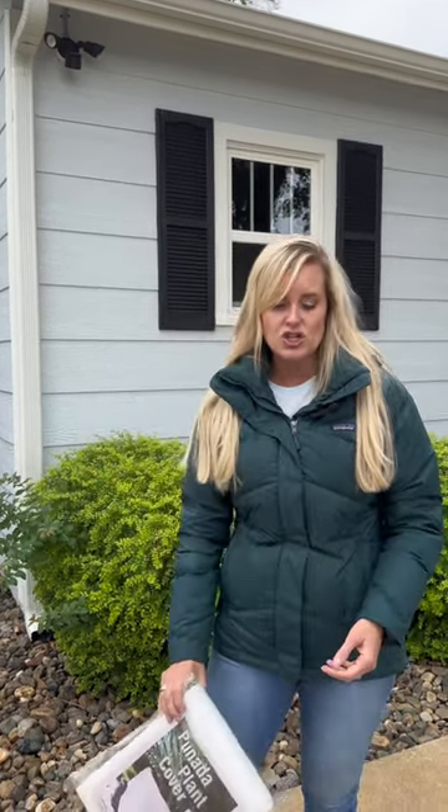Also, a few other tips: you want to look around at your trees and go ahead and trim those dead branches so they're not going to be falling on your home. And get your generators filled up with gas so that you're ready whenever that winter storm comes. For more tips, follow us here.